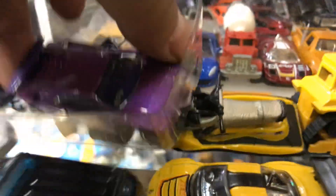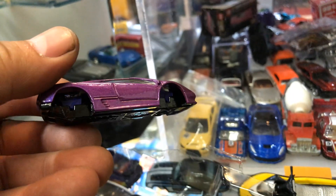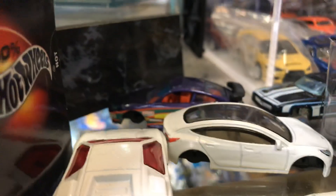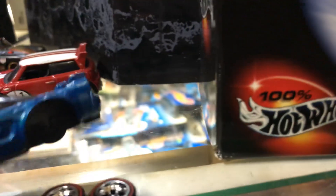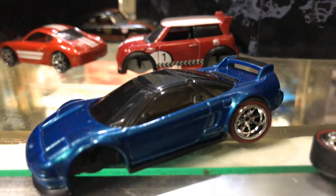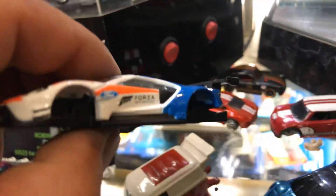I was going to put some rims on this awesome Lamborghini - I was debating between gold ones or chrome, still deciding. These ones are all waiting for rims too. This one is going to get these rims right here - they look pretty cool. And this cool car I painted is also going to get these rims. This one also needs some rims - it never ends, guys!